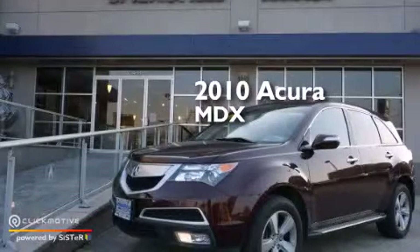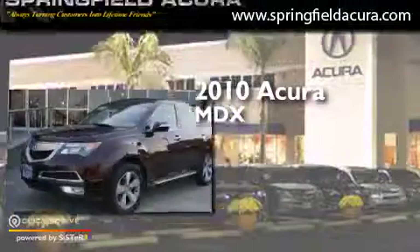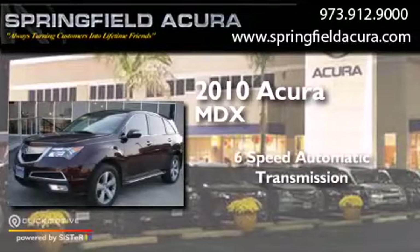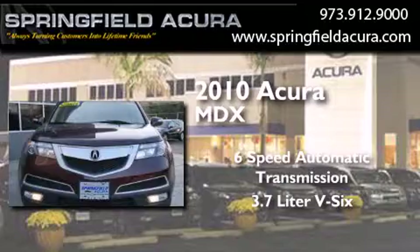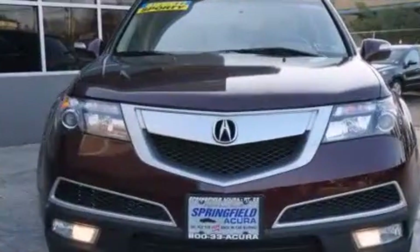This is a 2010 Acura MDX. This crossover has a 6-speed automatic transmission, a 3.7-liter V6, and all-wheel drive.